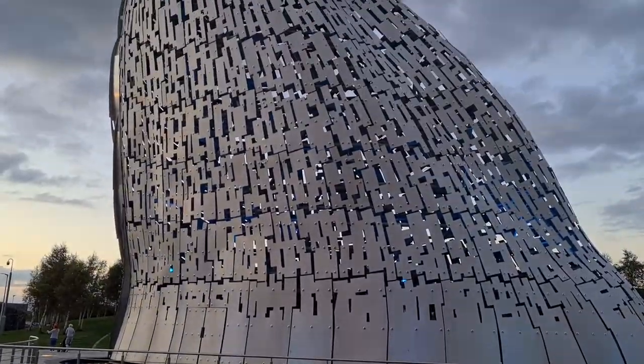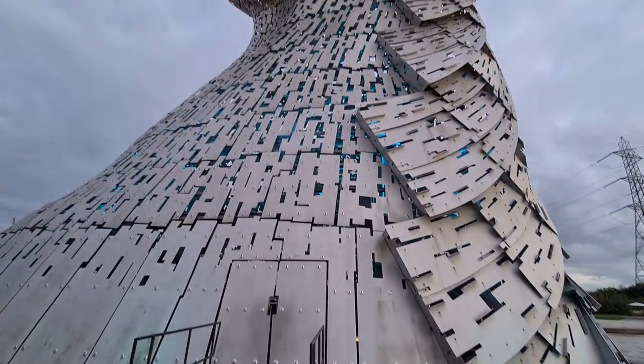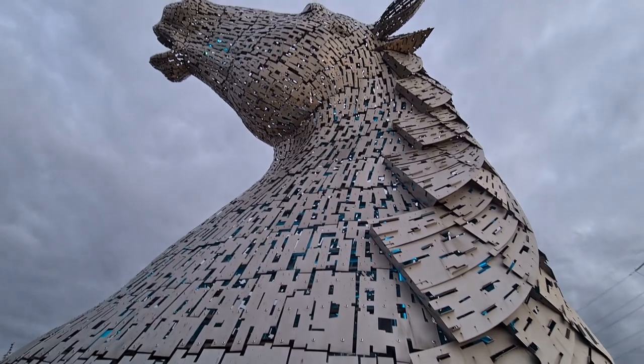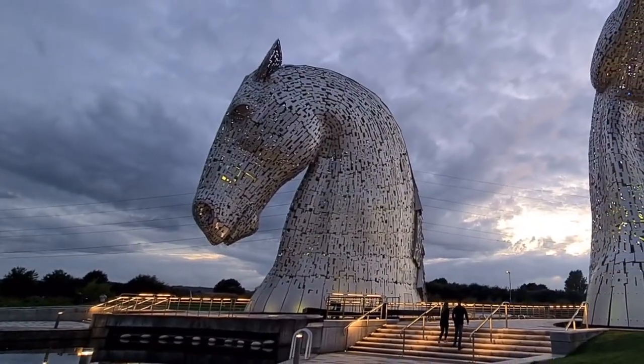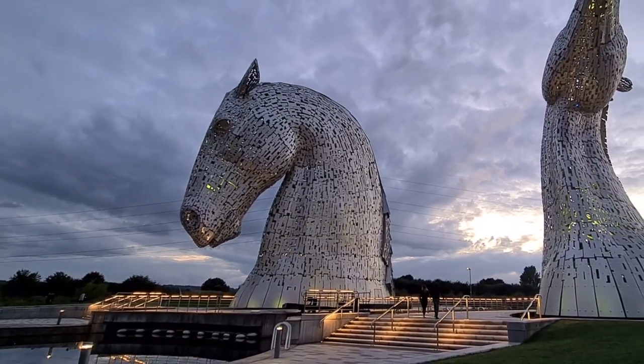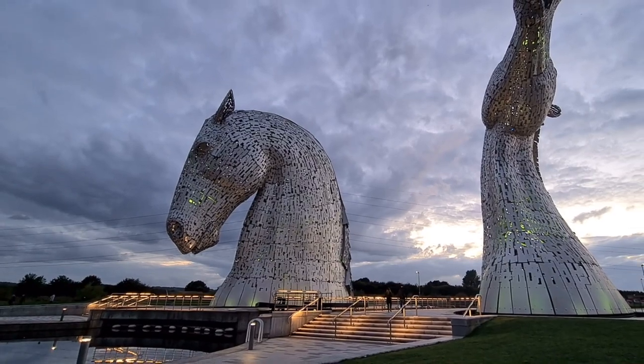The Kelpies stand 30 metres high and were completed by sculptor Andy Scott in 2013. The Kelpie is a mythical beast said to have the strength and endurance of 10 horses, and the sculpture is called the Kelpies to indicate the transformation of this area to the Helix Parkland.